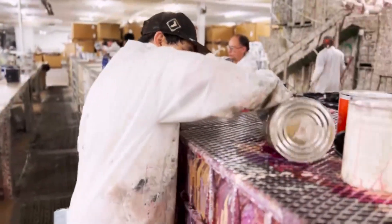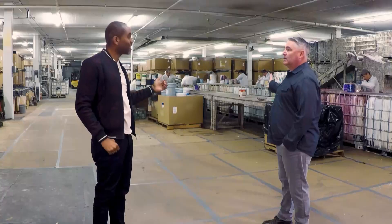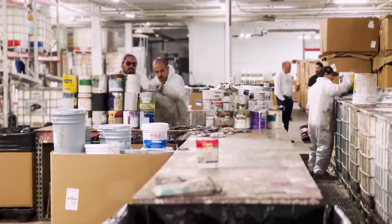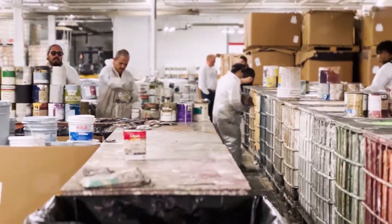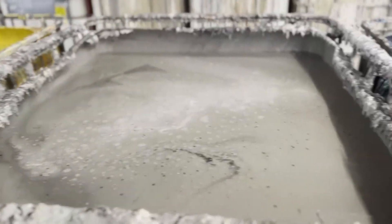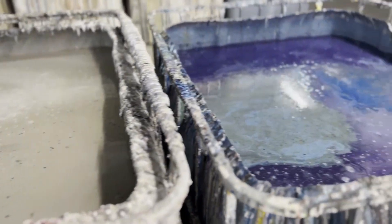Kevin showed me how the process works. We actually call this area processing — this is basically our decanning area, where we're taking paint out of the container and mixing them together by different color groups. All the blues are going to dump into one big container that's blue, all the greens are going to dump into one big container that's green.